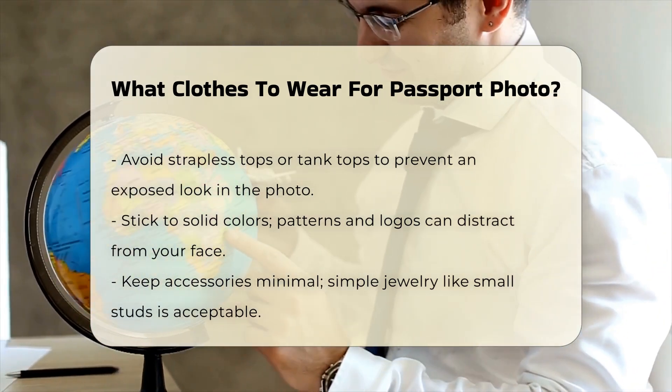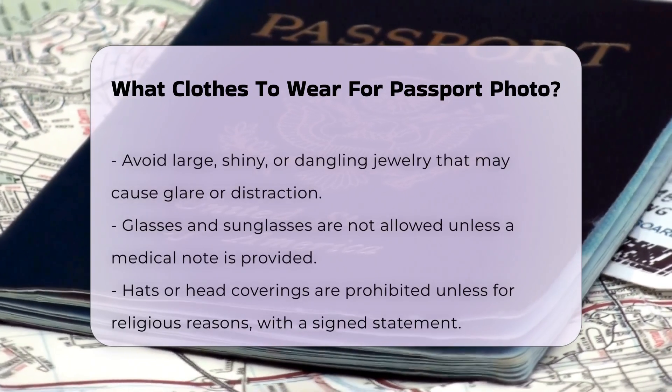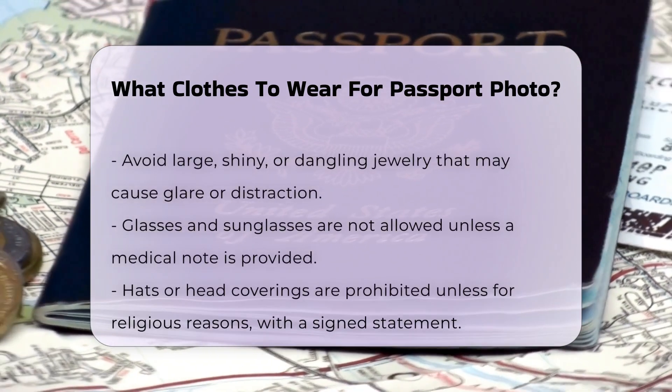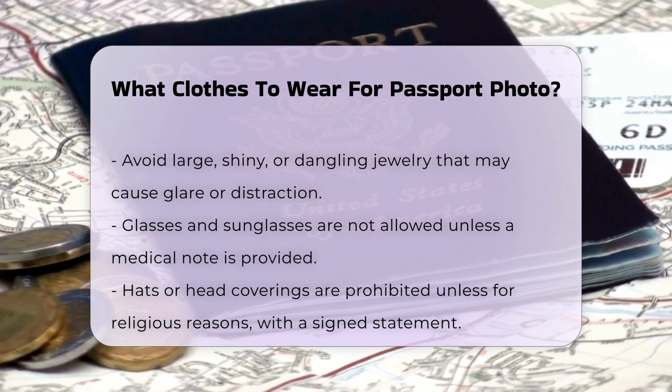Accessories and jewelry. Keep your accessories minimal. Simple jewelry like small studs or a thin necklace is acceptable, but avoid large, shiny, or dangling pieces that can cause glare or distract from your face.